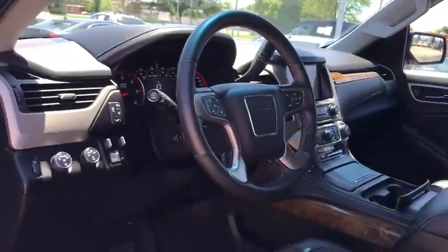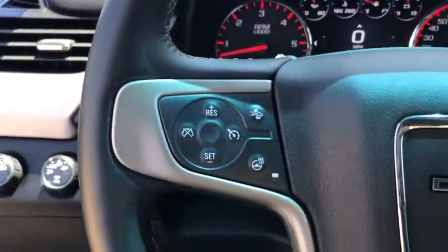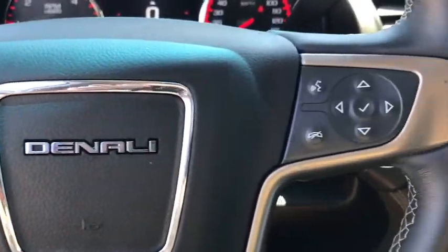Power liftgate, power passenger seat, traction control, navigation system, dual airbags, alloy wheels, power steering, auto dimming rear view mirror, four-wheel disc brakes.